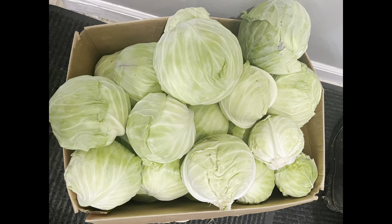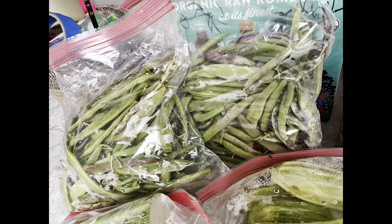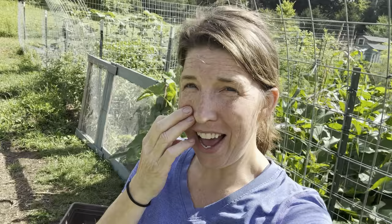Today we're out here doing some routine maintenance. We harvested 30 cabbages yesterday and a lot of beans, but today I've got to start tying up some of my tomato plants that are trying to grow on the ground, and just little things here and there to keep the garden in good shape.